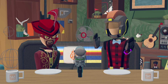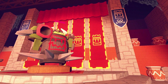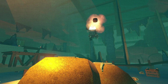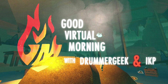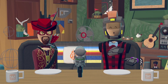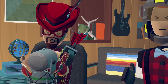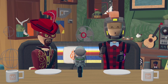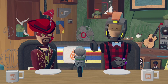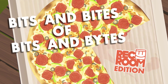Which Rec Room foods come closest to the real thing? Good virtual morning. Today we rank our favorite foods in Rec Room, and it's time for Bits and Bites of Bits and Bites: Rec Room edition.